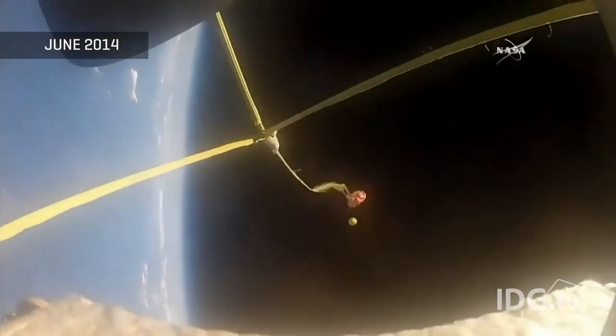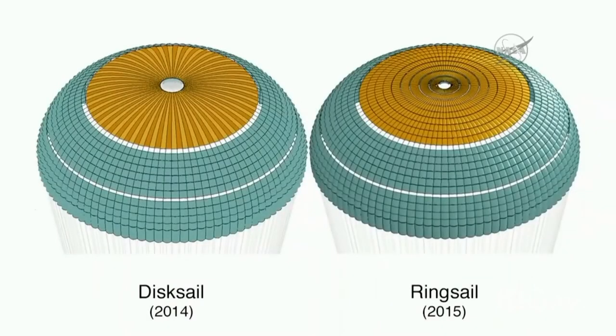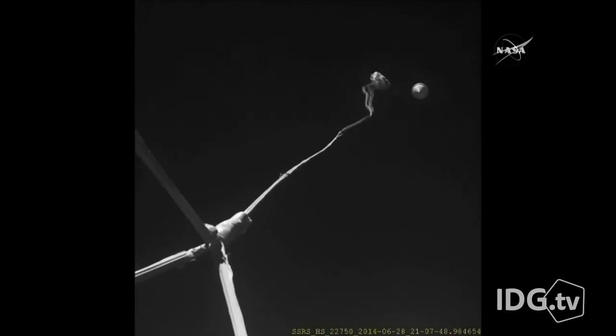From there, a 100-foot parachute deployed, designed to slow the vehicle from Mach 2 to below Mach 1. The parachute on the LDSD faced a similar fate in last year's test. While the most recent chute has a new design, it still wasn't able to stand up to supersonic speeds.